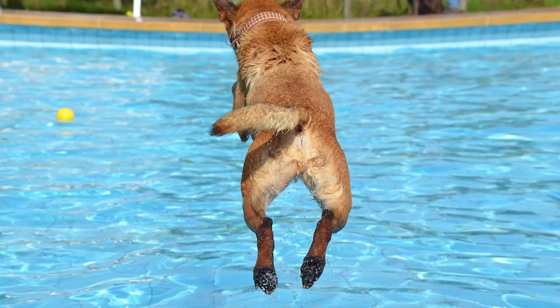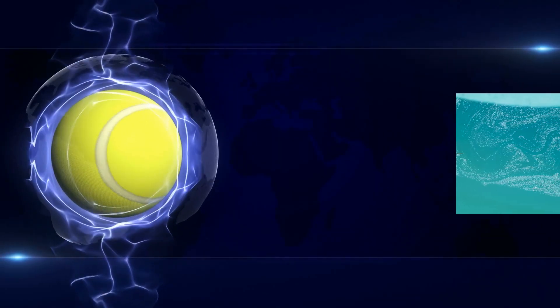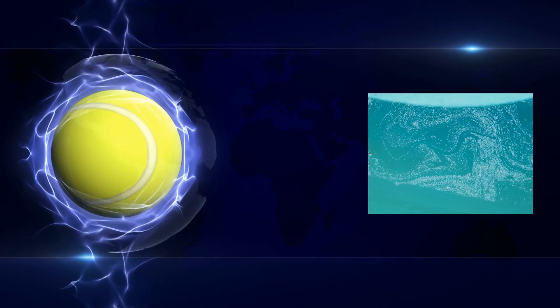While it's unpleasant to think about, luckily there's an easy solution. Simply throw a tennis ball in the water. The fibers used to make a tennis ball will absorb the oils and keep them from leaving a slick sheen on top of the water.